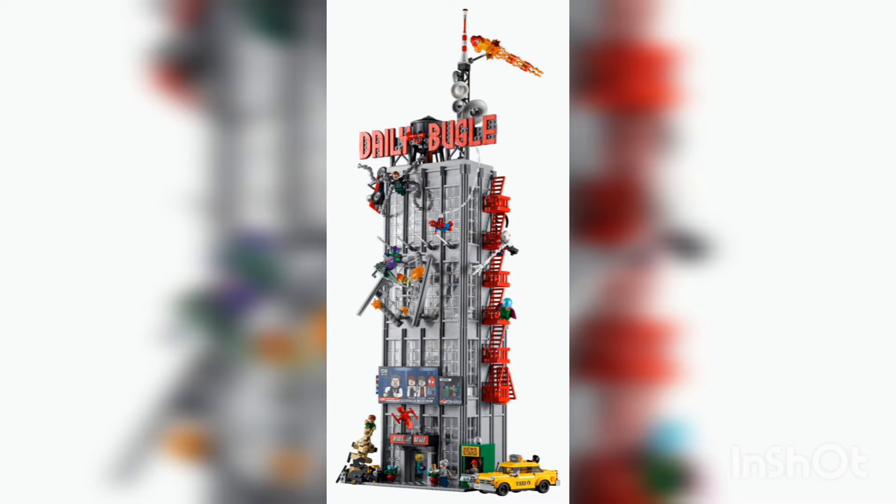Yesterday's video was looking at the leaked image that we actually had for it, but now we have official images of the Daily Bugle, and wow — many people are blown away by the set. It's absolutely amazing. It definitely lives up to its expectations from the rumors and the leaked images, and I'm just honestly speechless by how huge this set is.